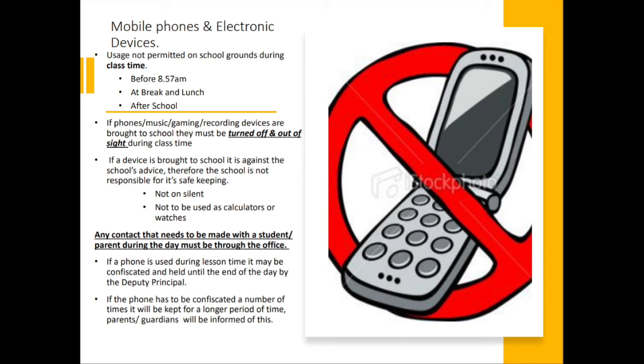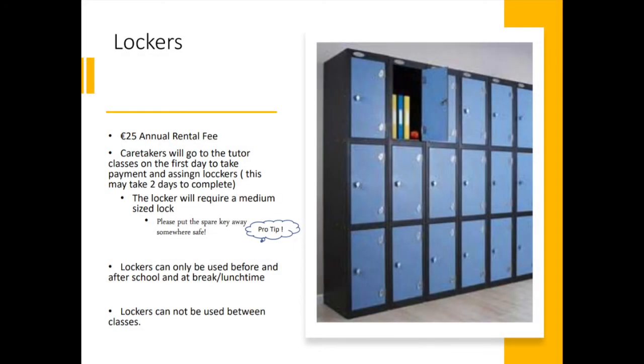If phones are brought to school, they must be turned off and out of sight during class time, and any contact with a student or parent during the day must be made through the school office. On your first day, caretakers will go to your tutor classes and assign you lockers. The locker will require a medium-sized lock — please make sure you put a spare key somewhere safe. Lockers can only be used before and after school and at lunch and break, not between or during classes.